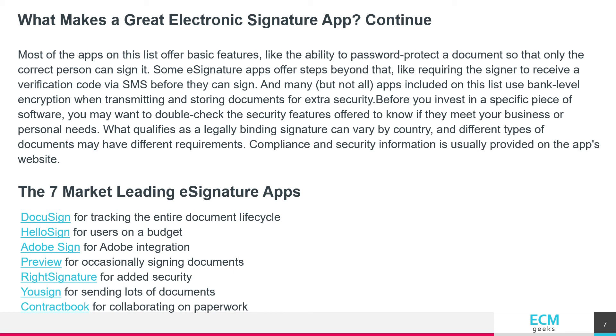The 7 market-leading e-signature apps: DocuSign for tracking the entire document life cycle, HelloSign for users on a budget, Adobe Sign for Adobe integration, Preview for occasionally signing documents, Write signature for added security, Usign for sending lots of documents, and Contract Book for collaborating on paperwork.